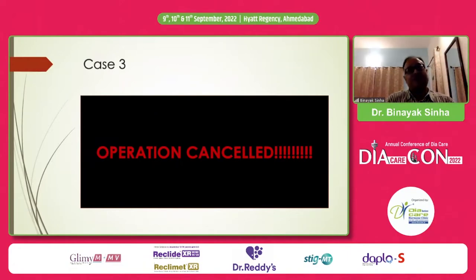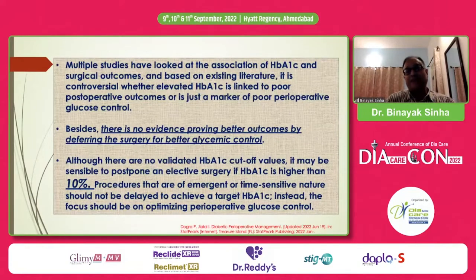Is this right or wrong? We need to look at the evidence. Whenever faced with a clinical conundrum, we find out what the guidelines tell us. This is from an ADA publication from June 2022. Many studies have looked at the association between HbA1c and surgical outcomes, and whether elevated HbA1c is linked to poor postoperative outcomes is not clearly established — it may just be a marker of poor perioperative glucose control. There is no evidence proving better outcomes by deferring surgery for better control.